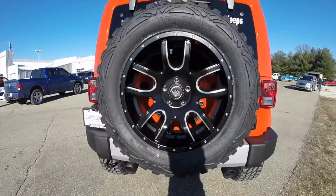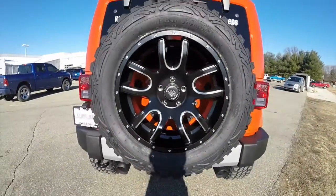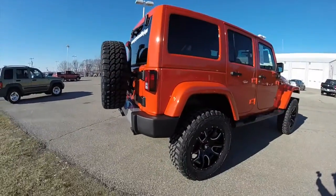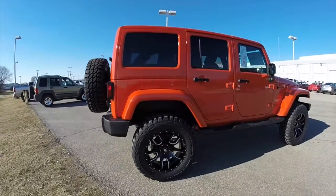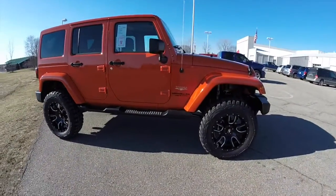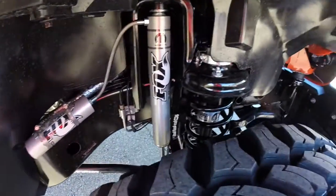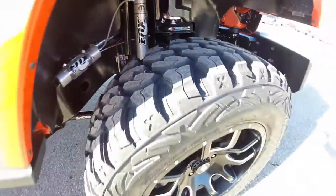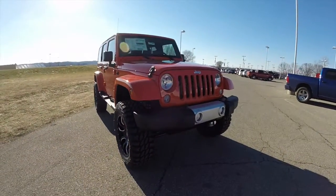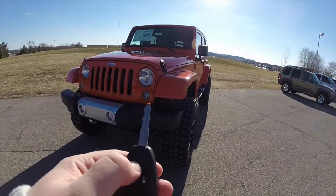The tires are 35 by 12 and a half on 20-inch rims. You also have the 20-inch LRG black wheels.